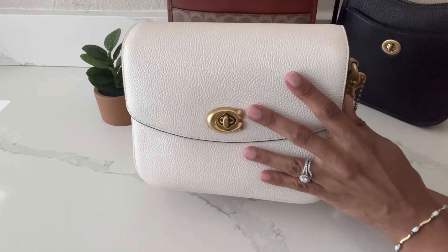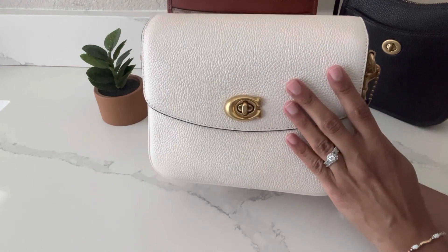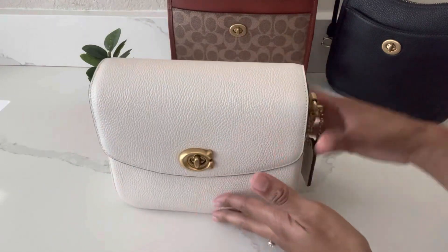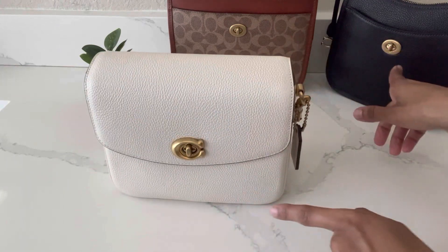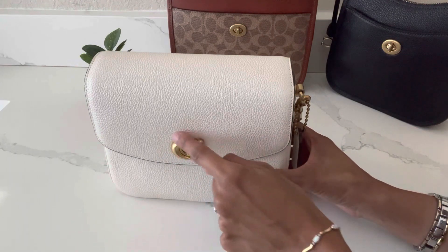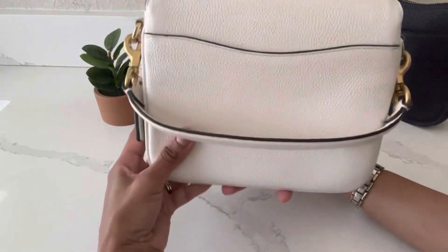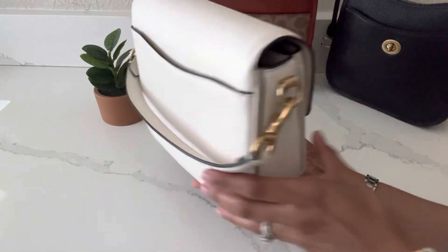I've done so many videos on this bag — I'll link some above and in the description box below. I just love this bag. Similar to the first two, it has the turn lock closure, except this one has the little C in the front for Coach in brass hardware. There's the standard Coach hang tag on the side, and there is a slip pocket on the back of the Cassie 19.